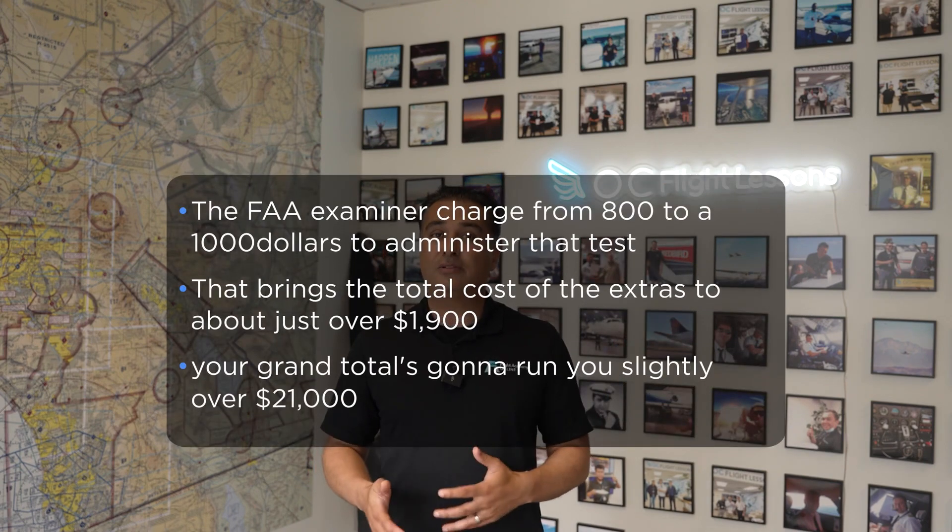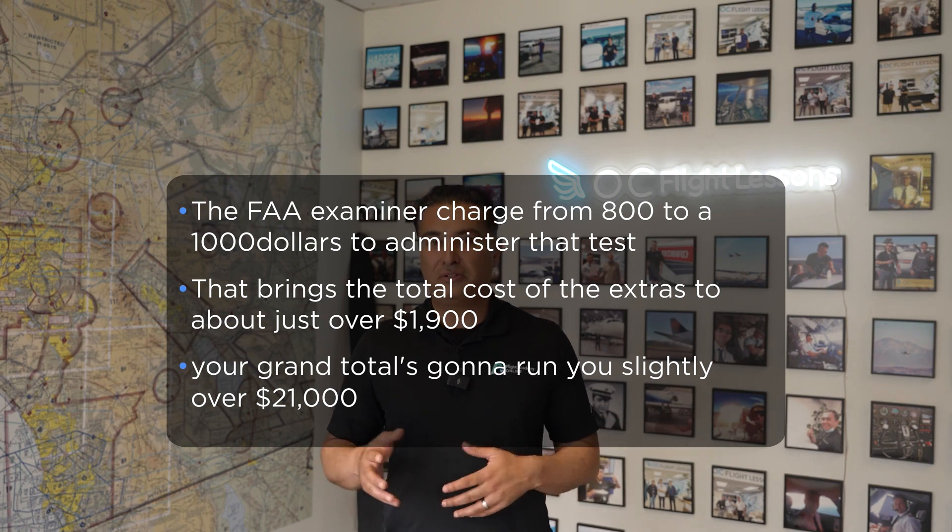Additional costs that schools often don't talk about: a medical exam — you have to see an FAA-approved doctor, not your regular doctor — runs about $150 for a third-class medical. Books, course materials, an E6B calculator, and a plotter — budget about $250. A David Clark H10-13.4 headset is a great standard option that'll take you through all of training, about $325. The knowledge test — a 65-question test taken online at an approved facility — is $150. And at the end of training, the FAA examiner administers the check ride, which costs anywhere from $800 to $1,000. That brings the total cost of extras to just over $1,900.